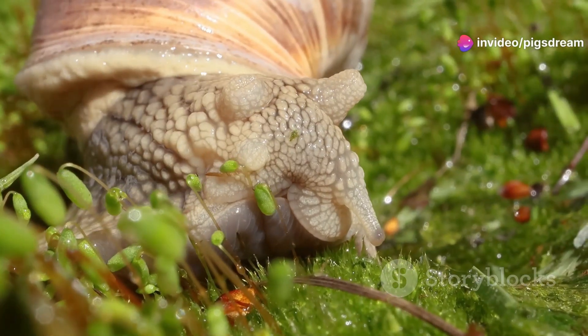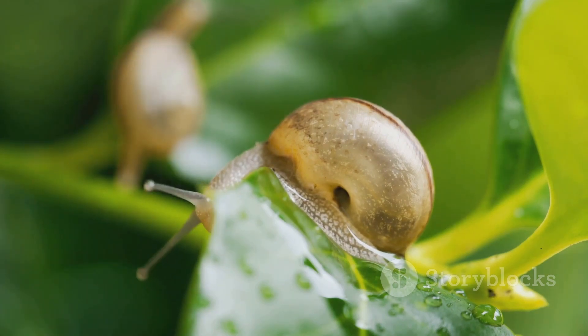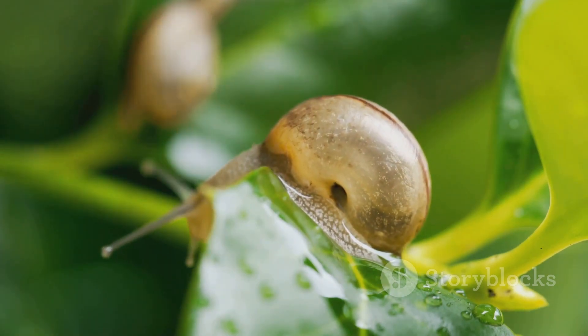The snail's head boasts two pairs of tentacles. The longer pair houses their eyes, while the shorter pair helps them smell and feel their surroundings.